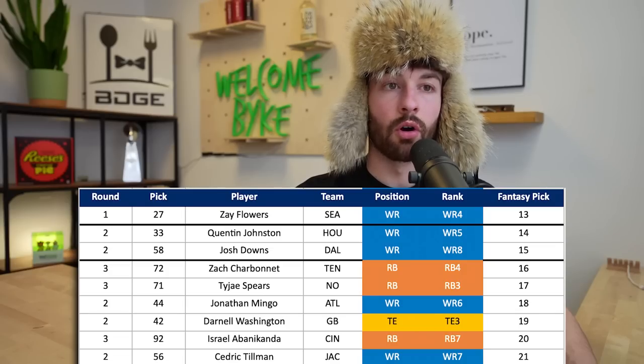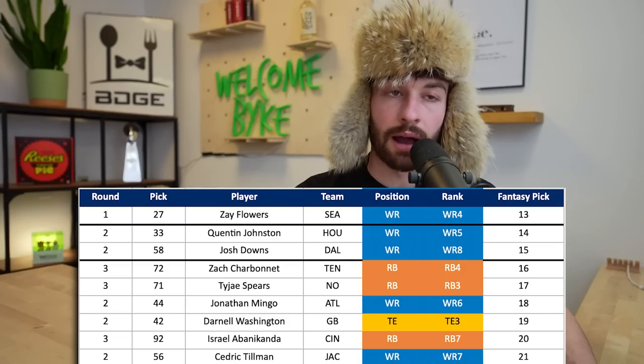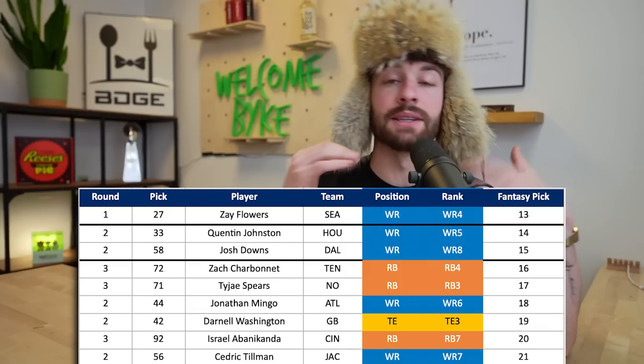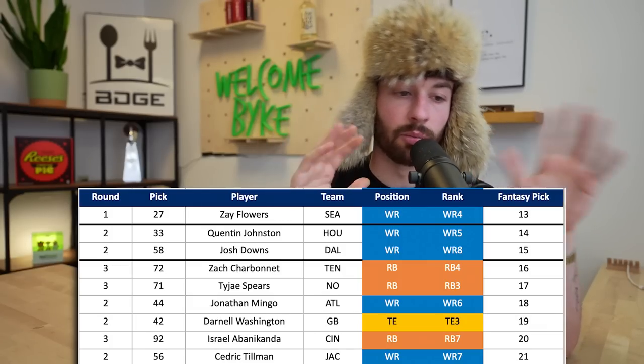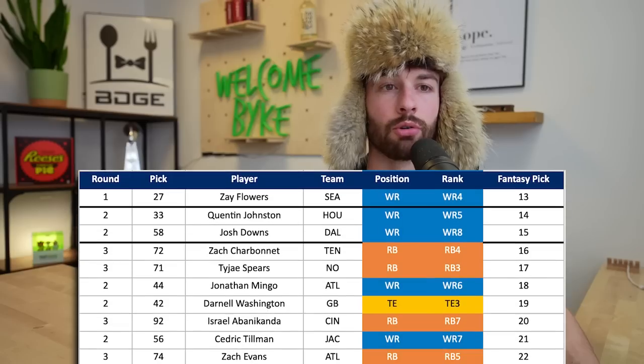At the 21st overall pick, the 2.09, Cedric Tillman goes to the Jacksonville Jaguars - picked in the second round at 56th overall. I like Tillman a lot as a prospect. The landing spot is a little dicey because you have Calvin Ridley and Christian Kirk with a lot of weapons already there. But don't overthink it - if you have a prospect you like and he's tethered to Trevor Lawrence for his entire rookie contract, there will be opportunities for him to explode. I'll go in on Cedric Tillman at the 2.09.